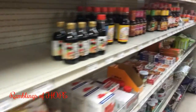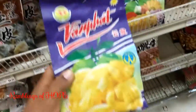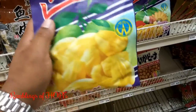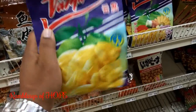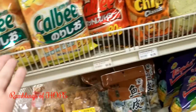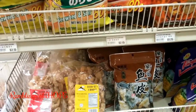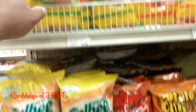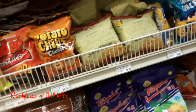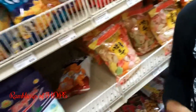The video is winding down, but let me show you some quick snacks. You would not believe — this is dried preserved jackfruit. They have seaweed and salt potato chips, and different types of shrimp snacks.